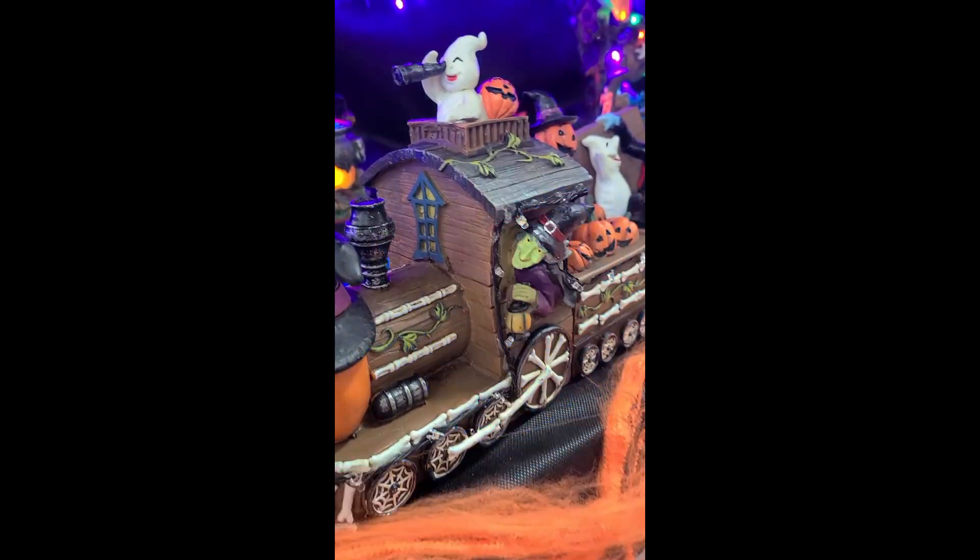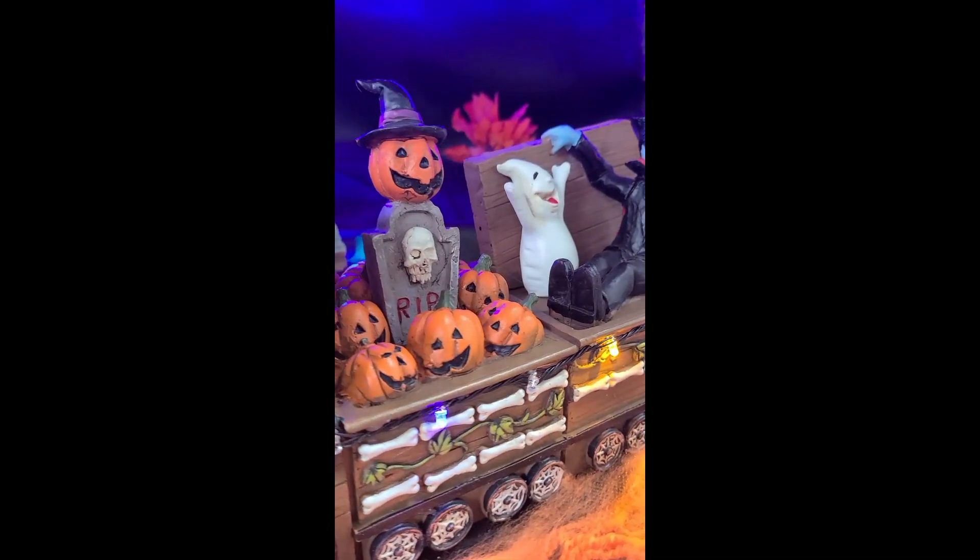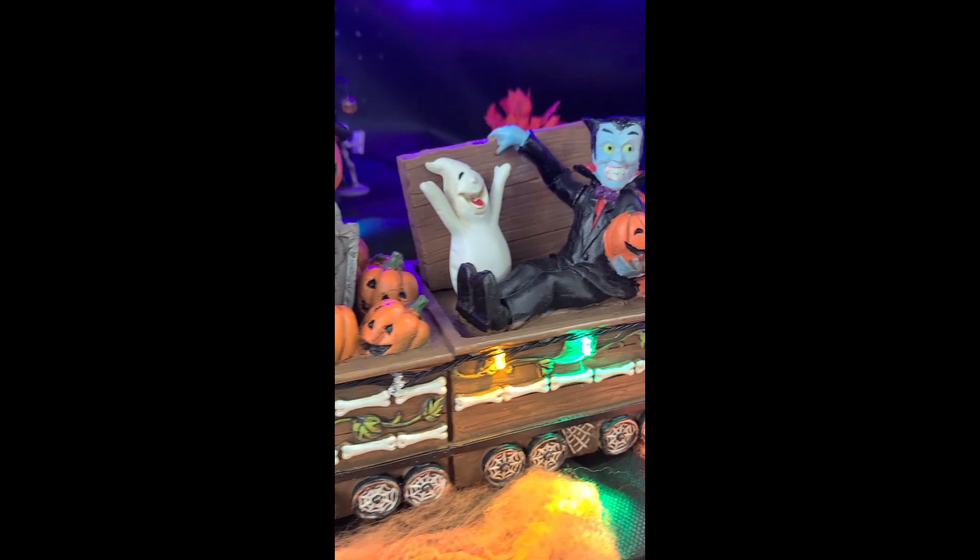There's also another train crossing sign, and a piece you don't get anywhere else — a train. The lights are fantastic. It is a little big for a typical Halloween village but great for your general Halloween decor around the house.